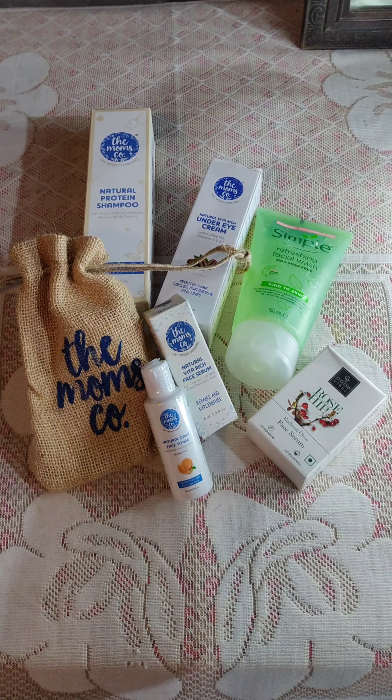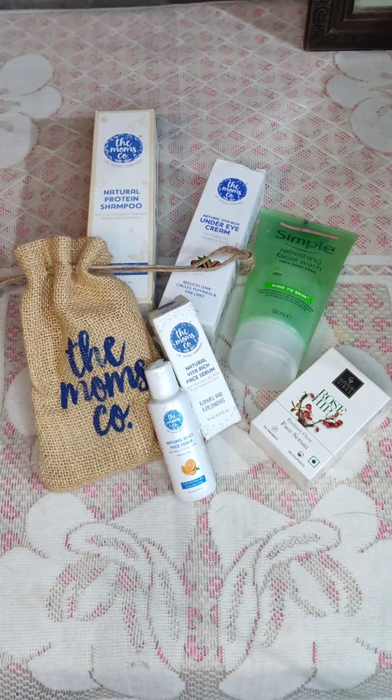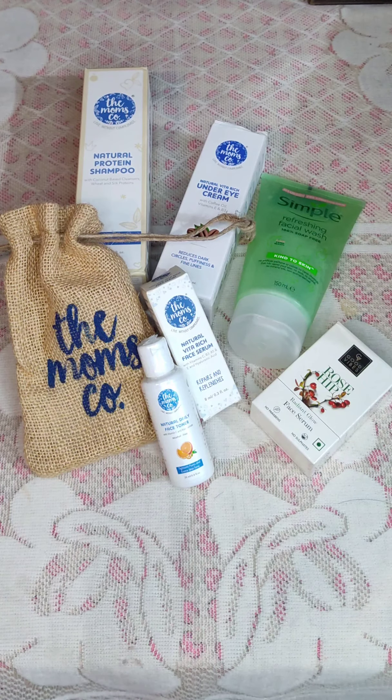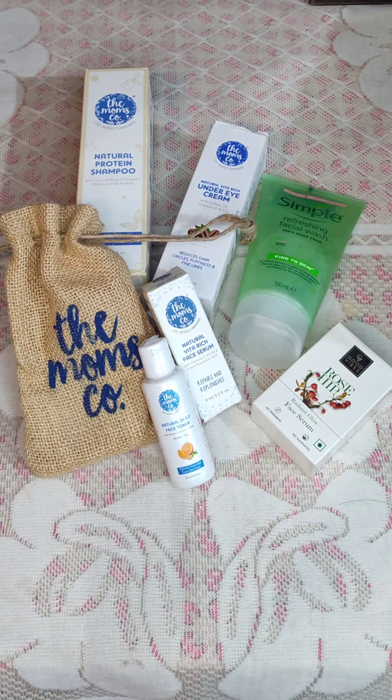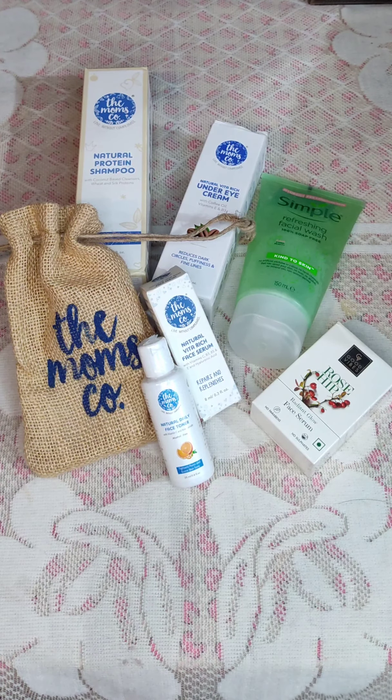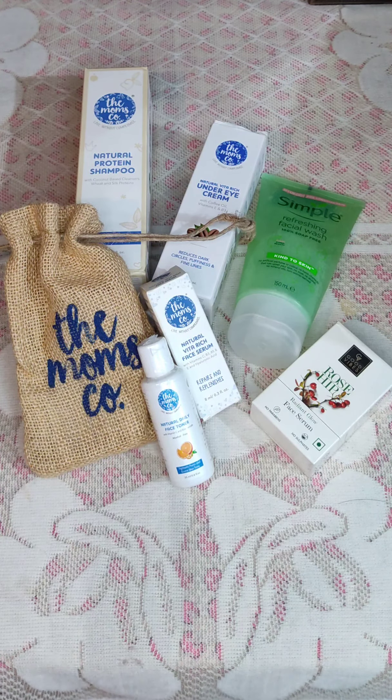This is the skincare routine and the Moms Co. review. Please check the comment section and description for product links. Please subscribe, share the video, like, and comment. Bye-bye, take care!